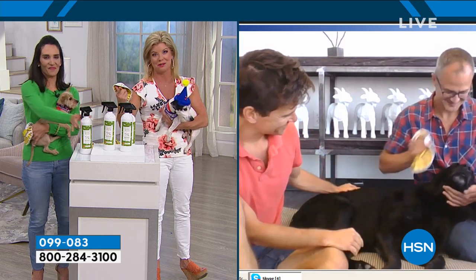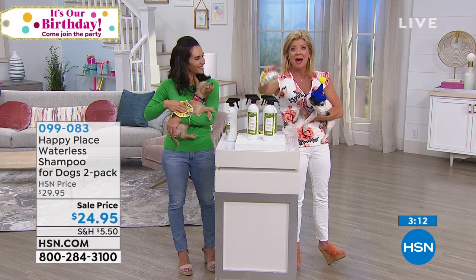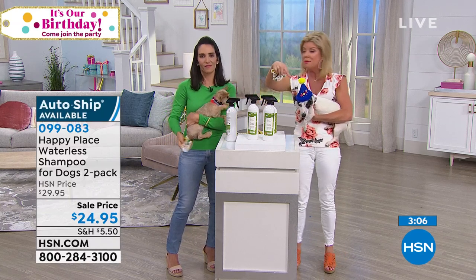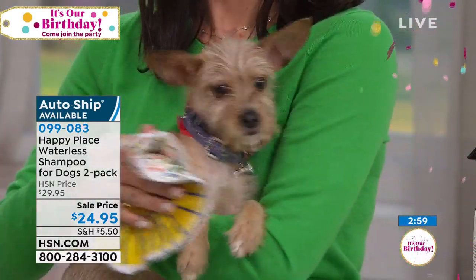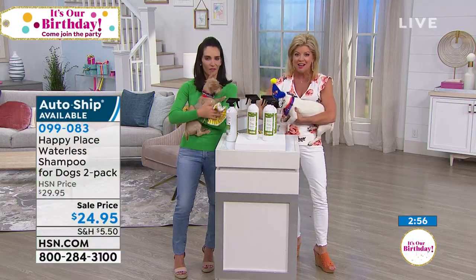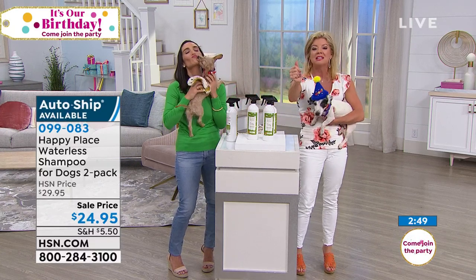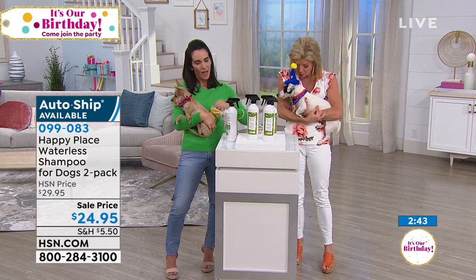For our big birthday celebration, there's five dollars off the spray shampoo — our number one customer pick. Auto ship is also available so you can secure this one-time-only birthday price for all future shipments. We have fewer than 450 available on auto ship, so act fast. It's back in stock, on special sale, and a number one customer pick.